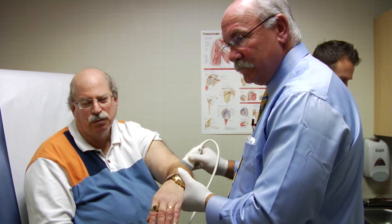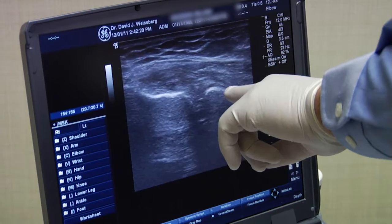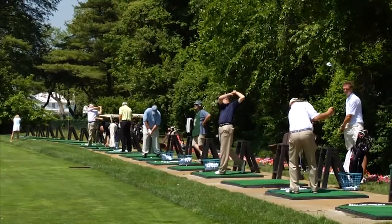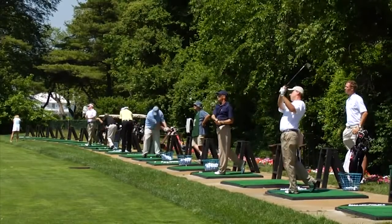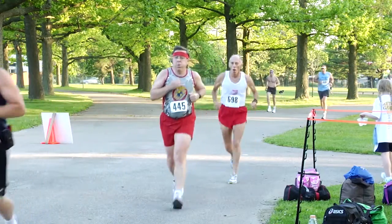We take this concentrate of platelet-rich protein and inject it using ultrasound to guide us into an area that is having problems healing, such as jumper's knee, chronic tennis elbow, chronic golfer's elbow, and even osteoarthritis of the joints. Additionally, in muscle strains it's been extremely helpful, and I've had excellent results with hamstring injuries, which has been a real problem in my athletes.